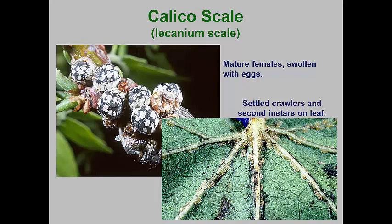The second instar nymphs move back to the stems in late summer to overwinter. This is one of the few soft scales that can cause considerable branch dieback and even death of small, recently transplanted trees.